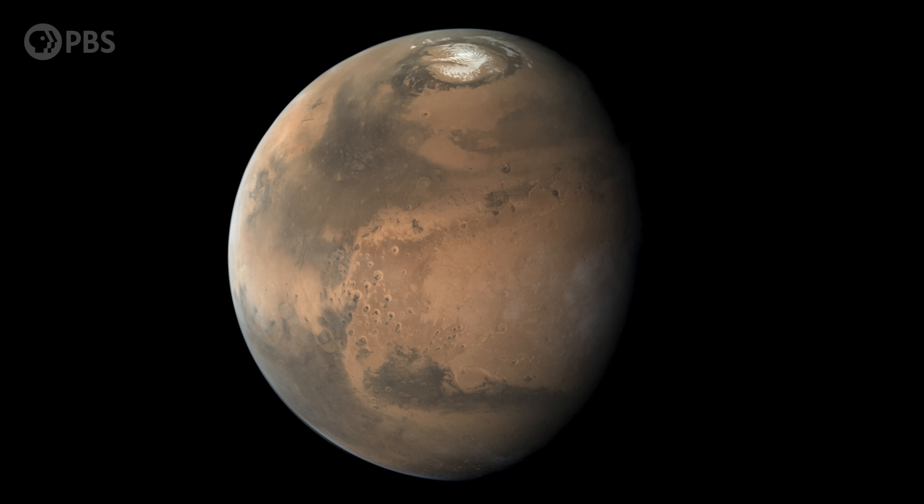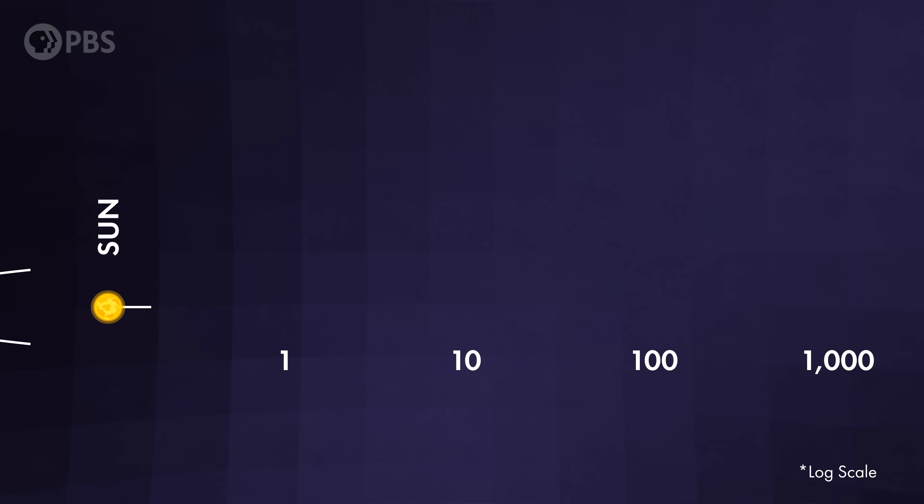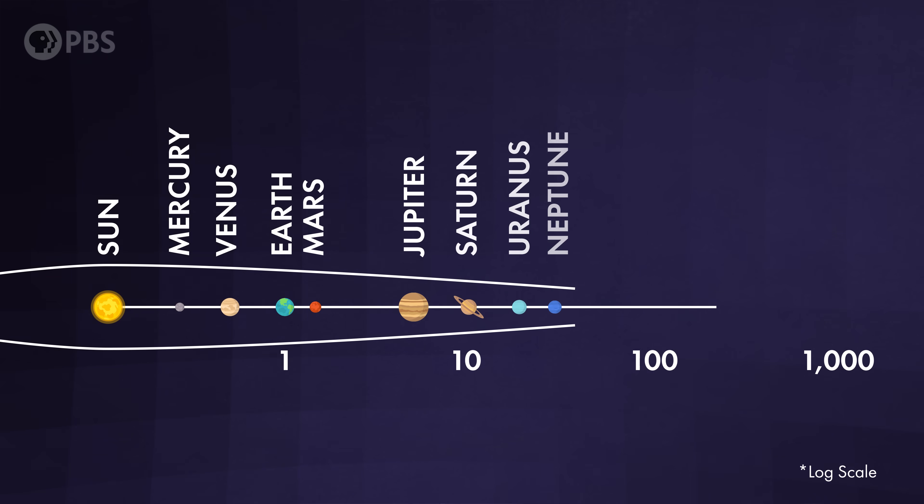But what if we could do better? I mean, how big of a telescope would we need to actually take a picture of an exoplanet — one that looks like our satellite pictures of Earth and Mars? And could we ever actually build it? In this video, we're going to find out by learning about the weird way that telescopes bend light, and how we can improve them, and what's the limit for how big a telescope can be. It turns out there's one crazy idea that might actually be possible.